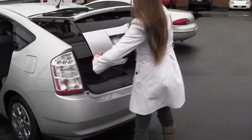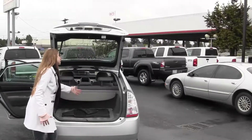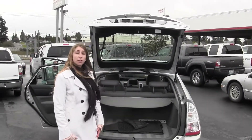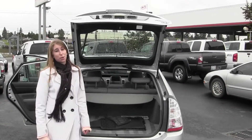Now the cargo area. Lots of room back here. You can also fold those seats down for extra space. You have a nice covering if you have any valuables. All of our inventory here goes through an extensive service and safety inspection and is beautifully detailed, so you can purchase with confidence.